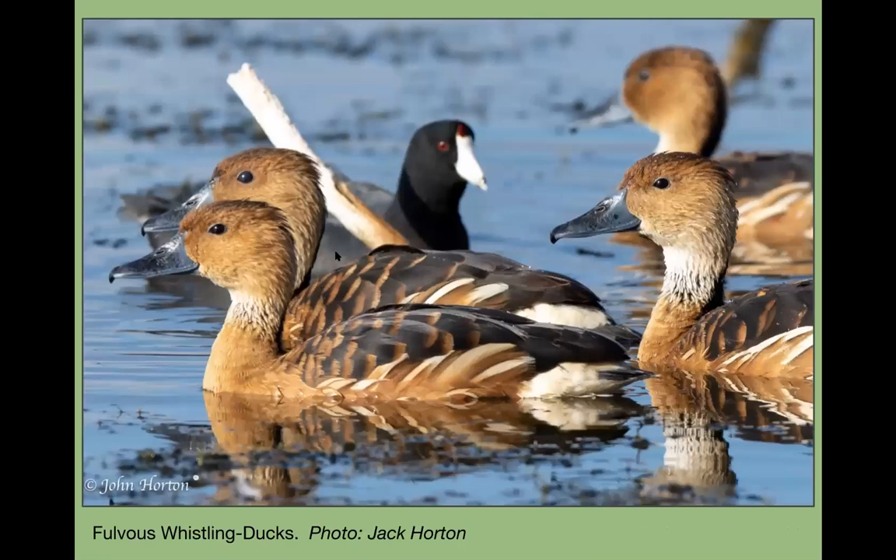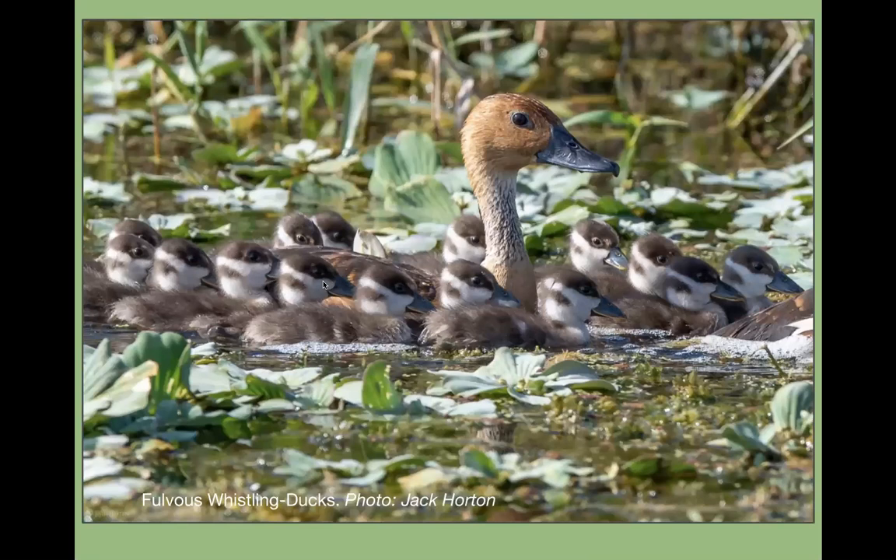Wetland birds: one of our more famous ones are the fulvous whistling ducks. A lot of people coming into town want to see these. You can find them at Lake Apopka Wildlife Drive and any of our wetlands. Here's a wonderful photo of the fulvous duck with its little ducklings — that's one of the great things about summer, you see things you really can't see the rest of the year.